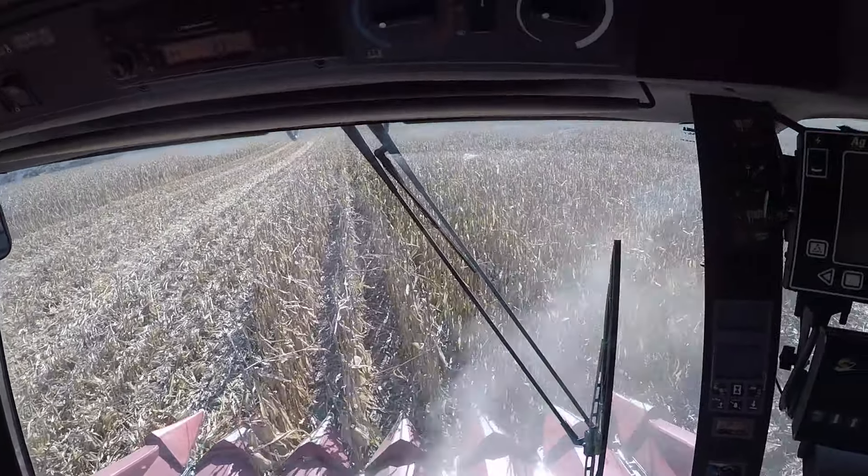Speeding it up just a touch here — right around 5.8, 5.9 mph. That's the max speed for this head. If you go any faster than that it cannot push the stalks down nicely and it just leaves them all lengthy and it's hard to rip.